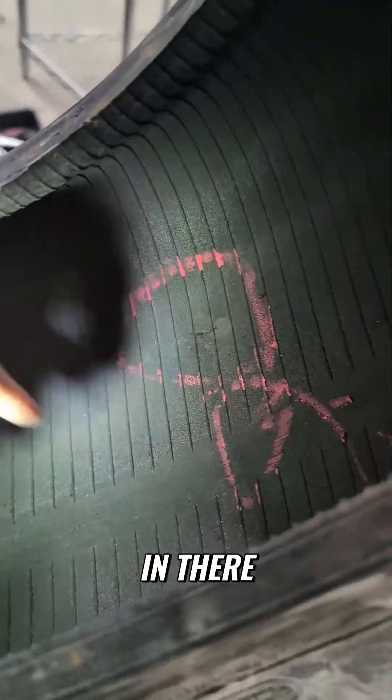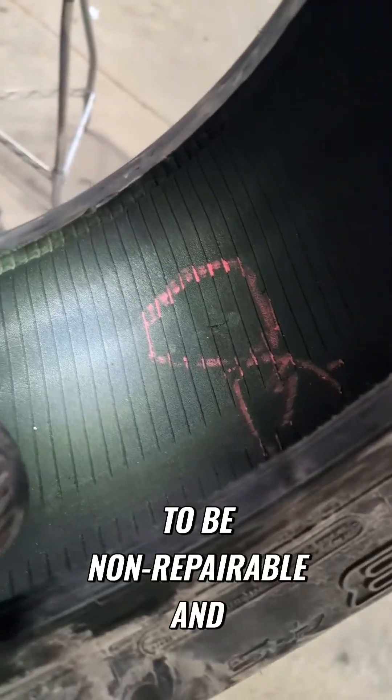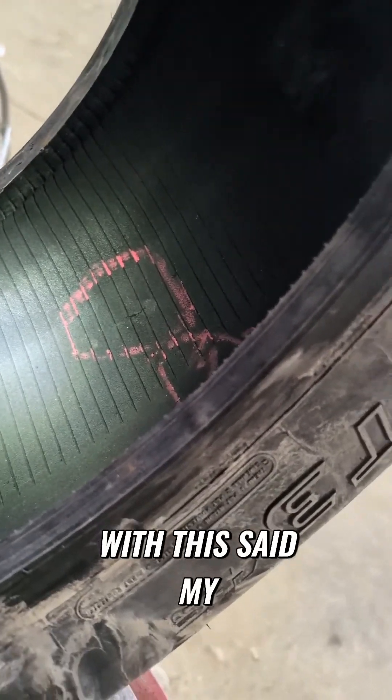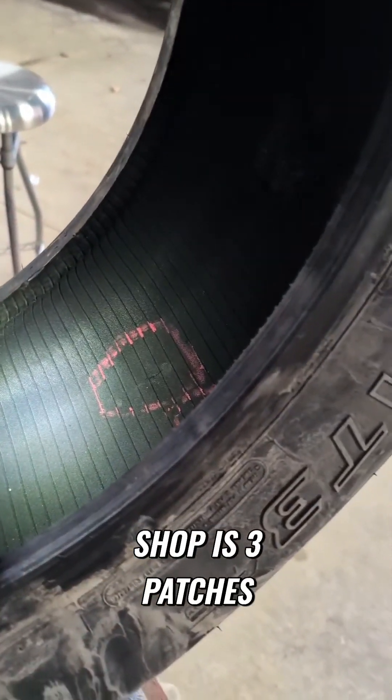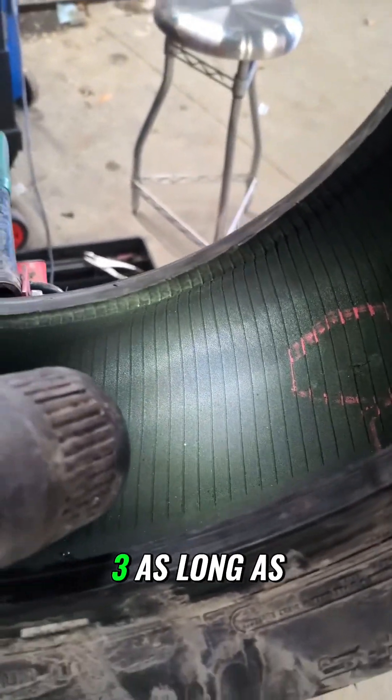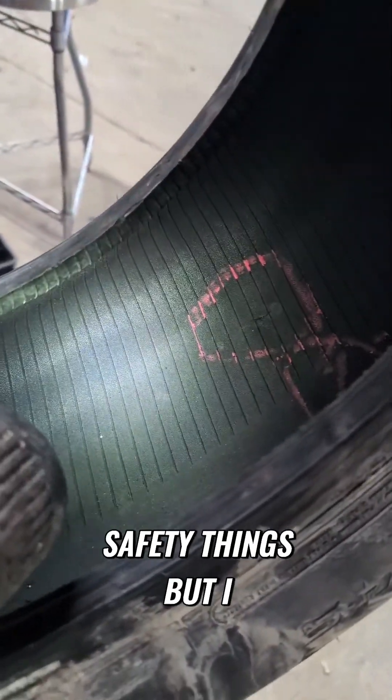There was a big injury in there. I deemed this tire to be non-repairable and the customer had to buy a new tire. With that said, my standard policy for my shop is three patches on the normal — three, as long as they're not all close together and some other safety things.